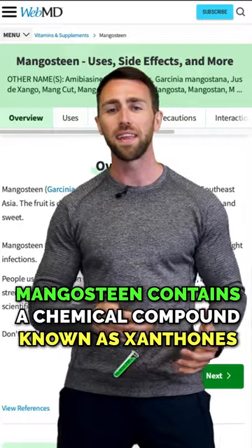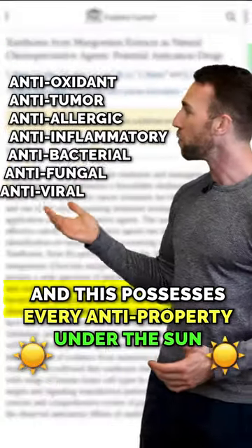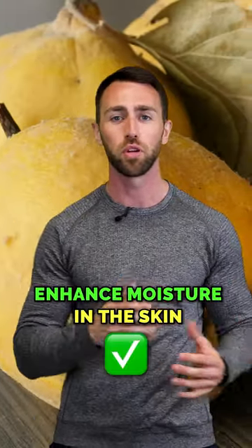Mangosteen contains a chemical compound known as xanthones, and this possesses every anti-property under the sun — but not booty plumping. As for algae and quince, both of these ingredients have been proven to enhance moisture in the skin.